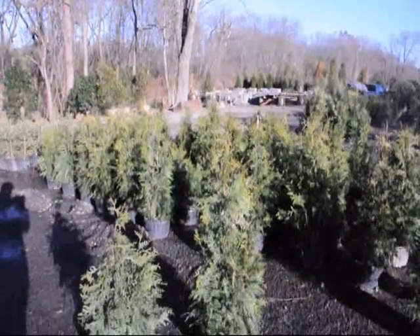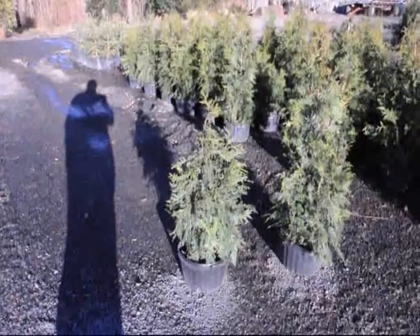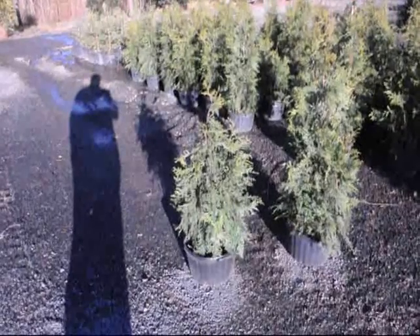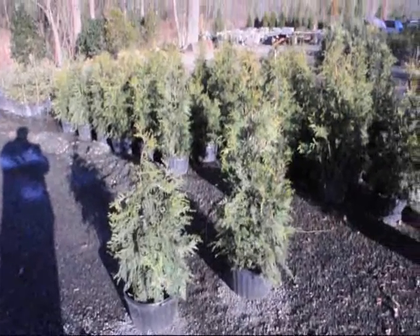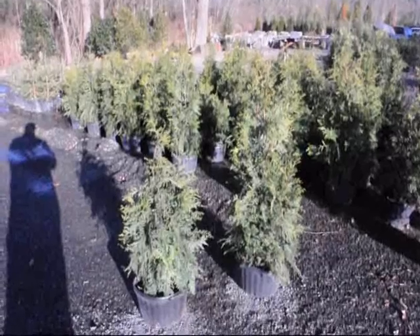These plants grow fast and furiously. If you need to cover a neighbor and want privacy, this is the plant for you. Give us a call at 215-651-8329. We deliver and plant these up and down the East Coast.